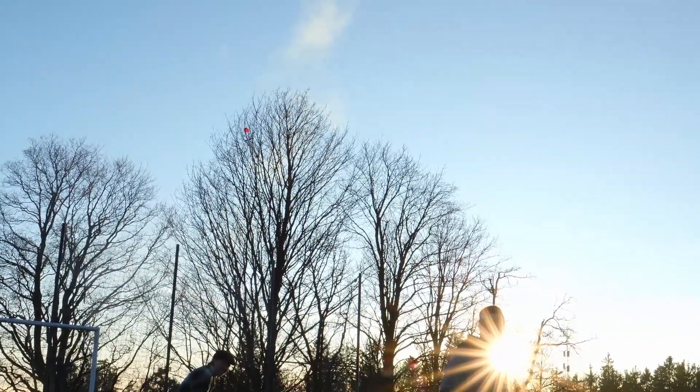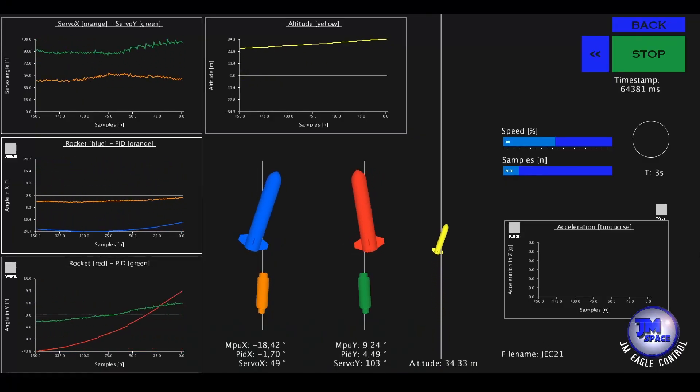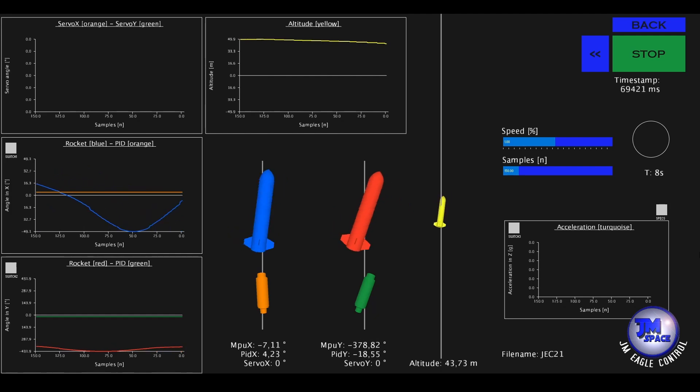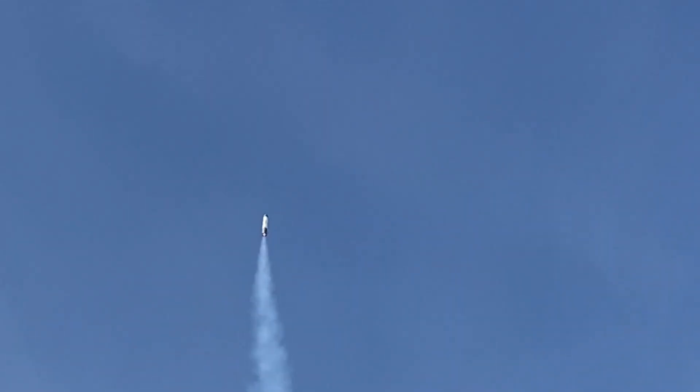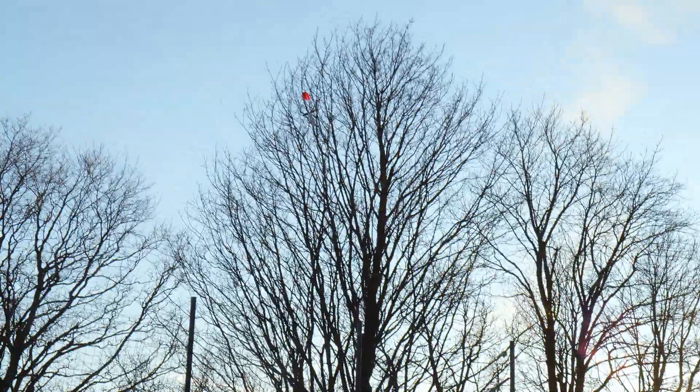Despite our high hopes, our latest launch fell short of the anticipated altitude, reaching only 60 meters instead of the projected 120 meters. This discrepancy can be attributed to two main factors: first, the long hold-down clamp time, and second, altitude losses due to instability in the later phases of flight. A possible explanation for the instability could be the lower thrust at the end, which was not yet accounted for in the control software. Another reason could have been the absence of a beneficial high roll rate observed in the previous launch. Still, all mechanisms deployed as expected — though unexpectedly, the rocket landed in a tree. Legend has it the upper stage's parachute still hangs there today.